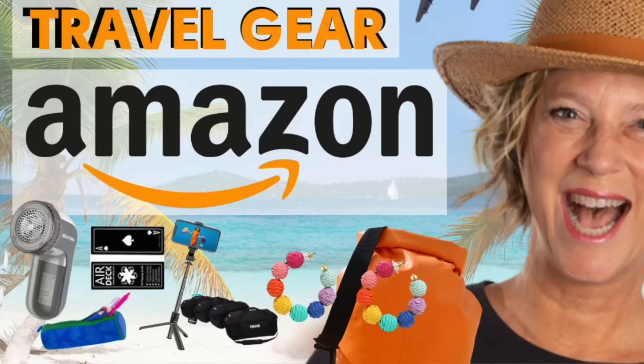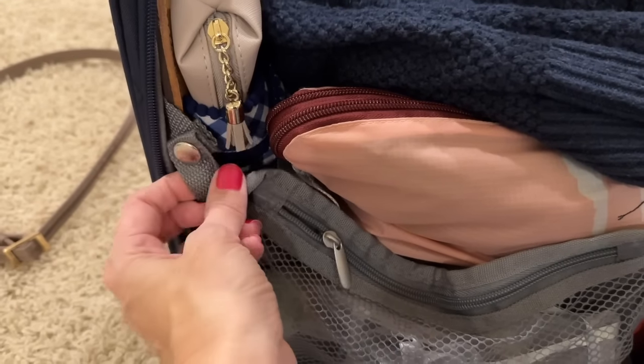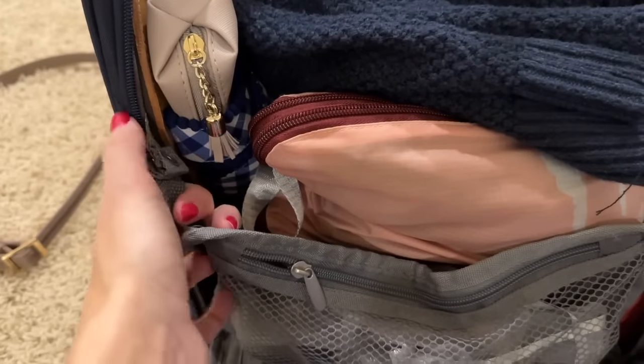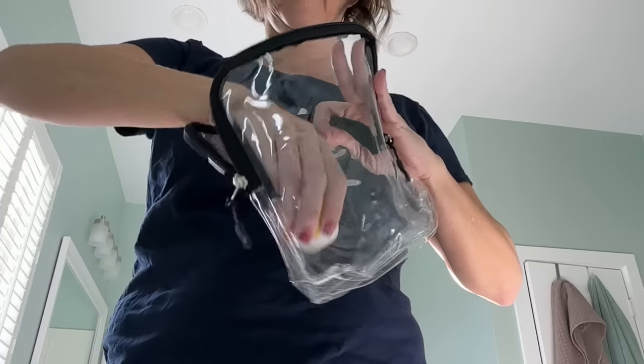Hey there! Today I have some brand new travel essentials from Amazon — the newest travel gear you are going to need for any of your vacations this year. If you're going to the beach, I have some great travel essentials for you as well. This is a must-have travel item from Amazon: brand new liquid bags.